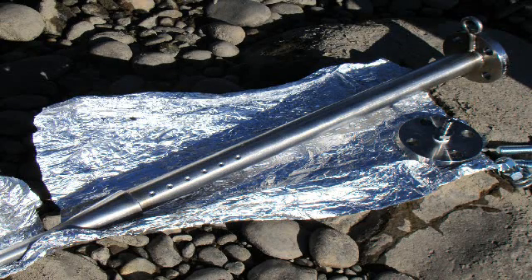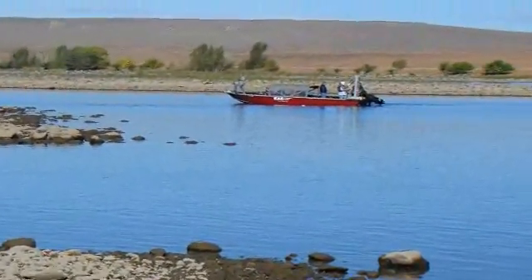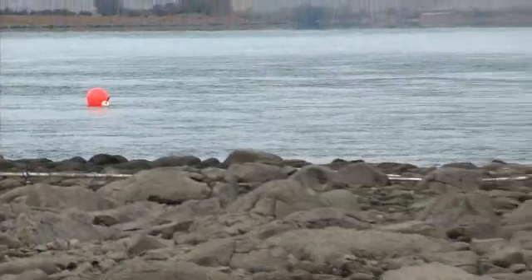The HSPs are installed in rock and sand several yards out into the Columbia River. Other, older monitoring devices were installed closer to shore and are 15 to 30 feet deep. Buoys on the river surface indicate where the HSPs are located.